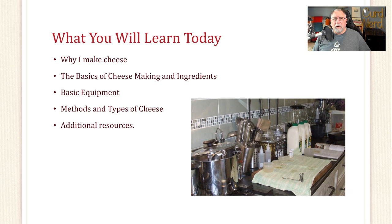So what will you learn today? You'll learn why I make cheese, the basics of cheesemaking and ingredients, basic equipment, methods and types of cheese, and I've got some additional resources at the end of the presentation.